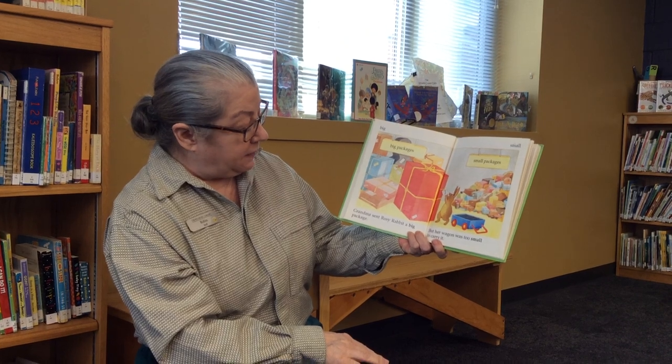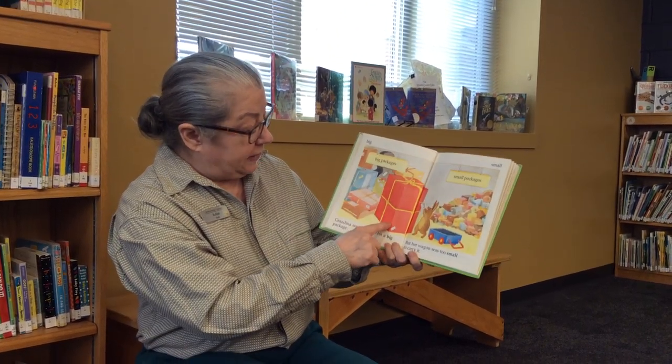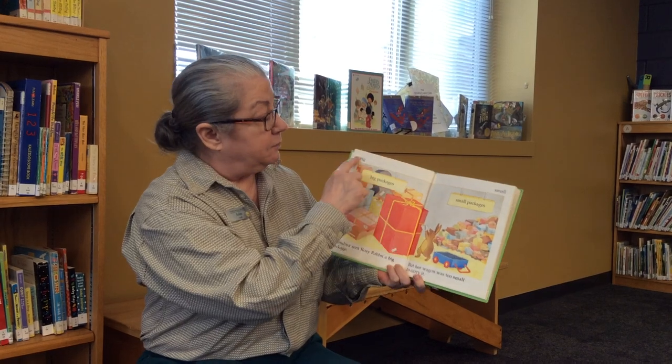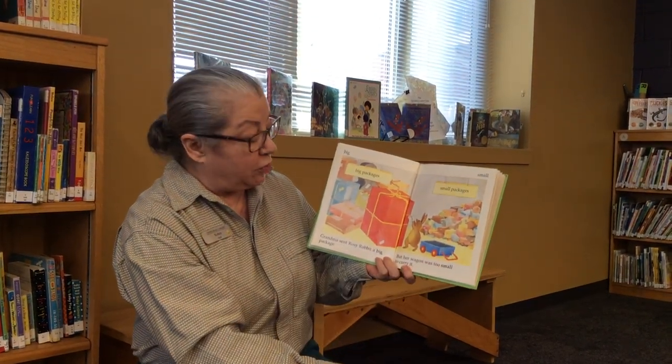Grandma sent Rosie Rabbit a big package. There is the big red package. There are big packages on this side and small packages on that side. Big and small are opposites. But her wagon was too small to carry it.